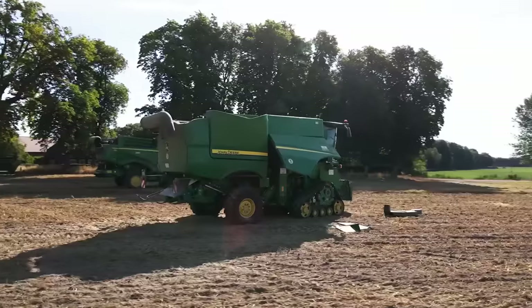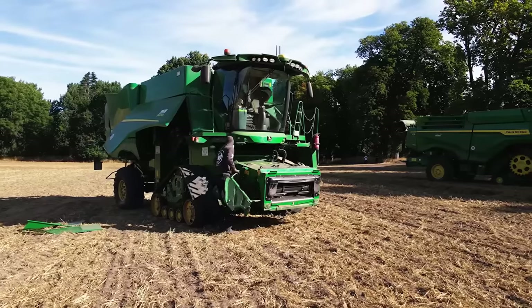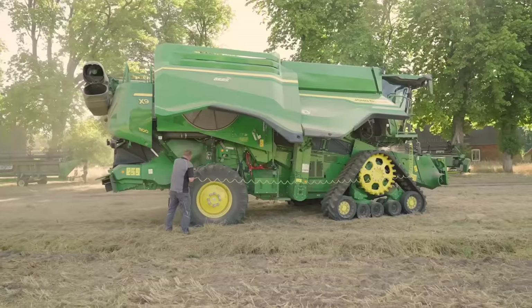Starting in the morning with the X9 is really easy. The radiator doesn't get clogged as it cleans itself. The daily maintenance of the machine rarely takes longer than one hour.